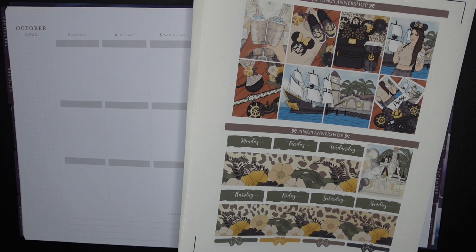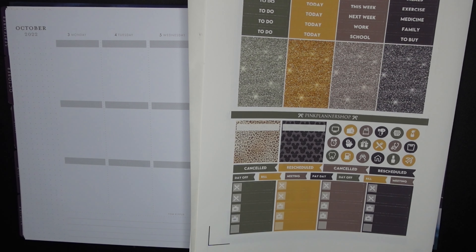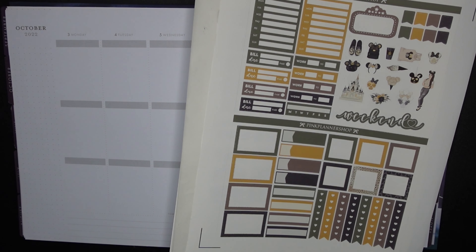So for this week, I'm using these full boxes up here. We've got date covers, we have our bottom washi, and we have an extra full box here. This second page is a bunch of little things and whatnot. I am going to be using literally nothing from this page except for the glitter headers. That's it. The whole page worth of stickers, ink, paper — the time used to cut — all a waste because all I need from here is the glitter headers.